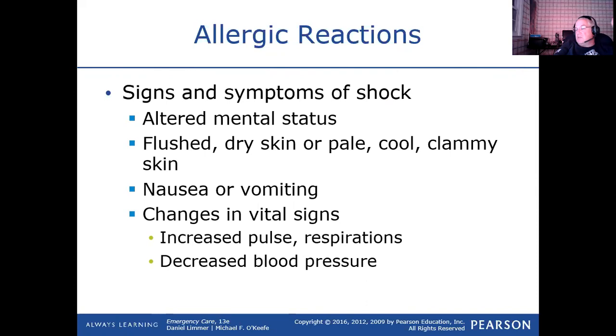As far as signs and symptoms of them going into shock, it's all the typical signs and symptoms you would see in somebody going into shock. Their mental status is going to start to decrease up to including unconsciousness. Impending doom means they feel like they're going to die — they're saying to you, 'I feel like I cannot stay awake anymore, I feel like I'm going to become unconscious, I feel like I'm dying.'